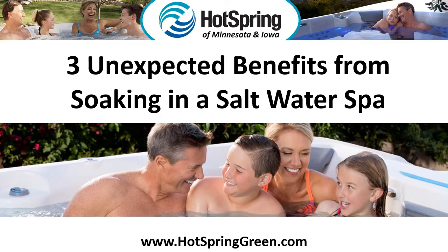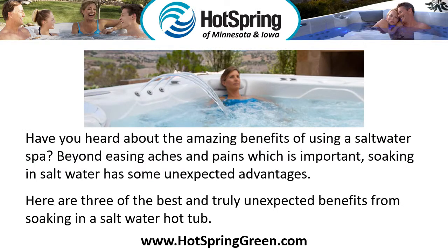3 Unexpected Benefits from Soaking in a Salt Water Spa. Have you heard about the amazing benefits of using a salt water spa? Beyond easing aches and pains, soaking in salt water has some unexpected advantages. Here are three of the best and truly unexpected benefits from soaking in a salt water hot tub.